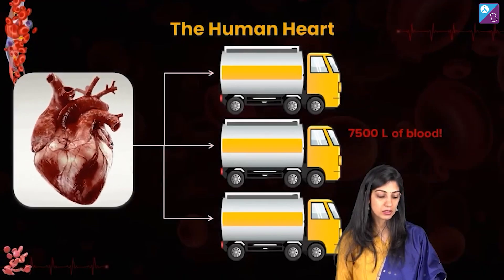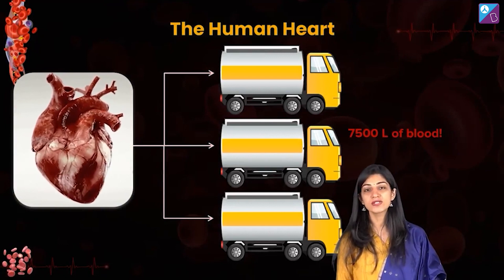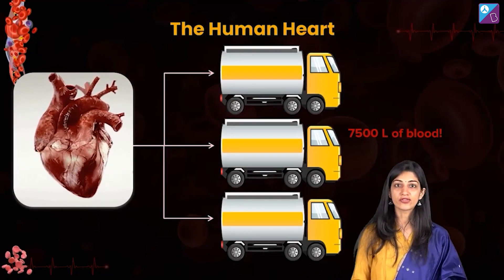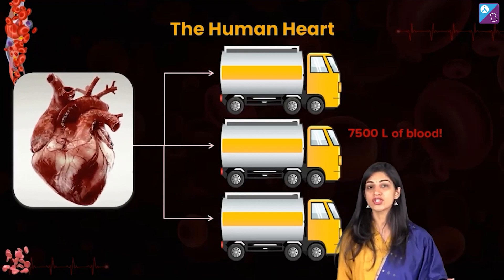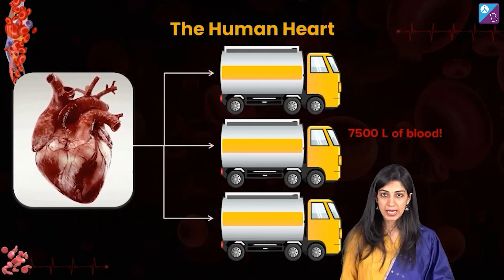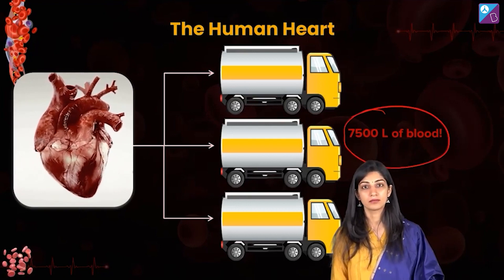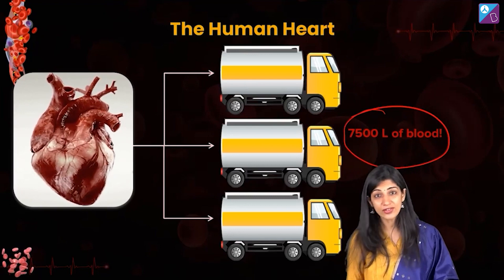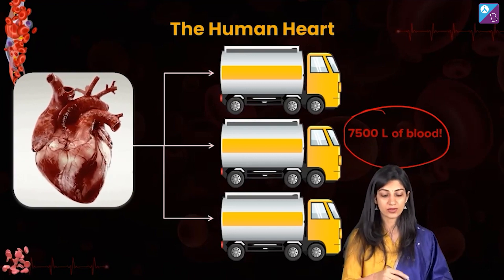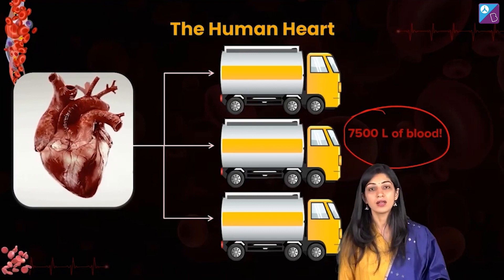Heart is a beating pump — perhaps the most efficient pump made by God. In an average human lifespan, this pump has the ability to pump around 7500 liters of blood. That's a lot — 7500 liters of blood is equivalent to three tankers of water. Imagine — this is the amount of blood the heart is able to fill in our lifetime.